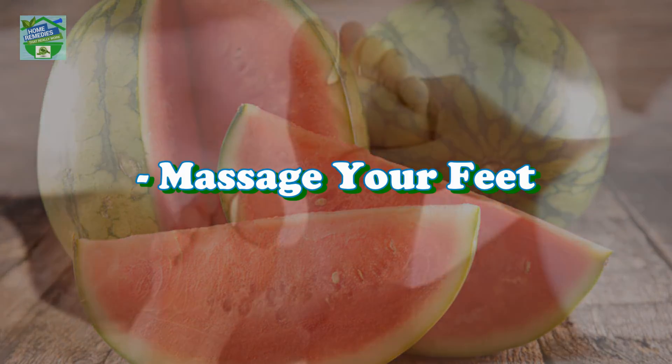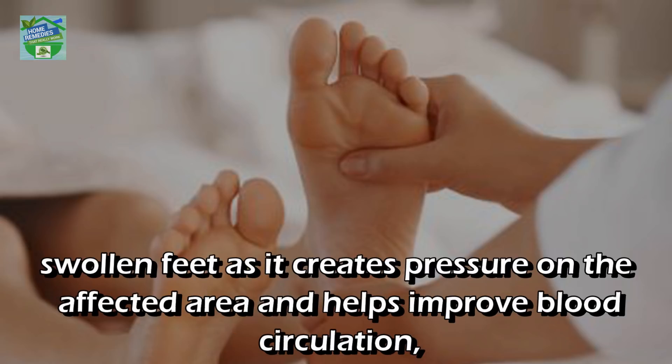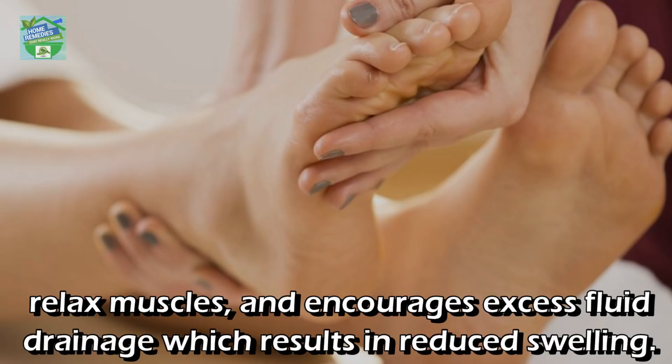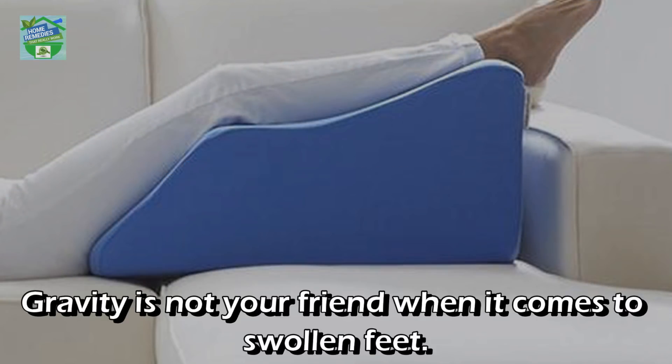Massage your feet: A five to ten minute foot massage in an upward direction can greatly help with swollen feet, as it creates pressure on the affected area and helps improve blood circulation, relax muscles, and encourage excess fluid drainage, which results in reduced swelling.